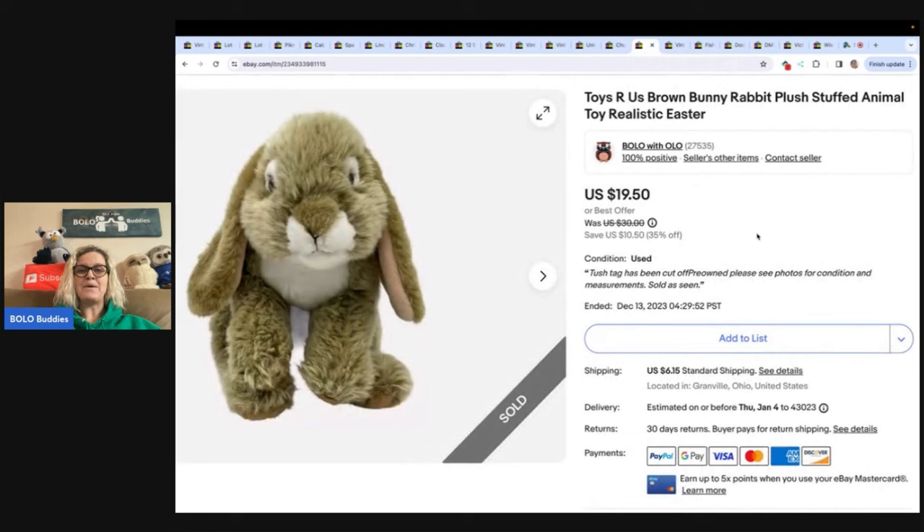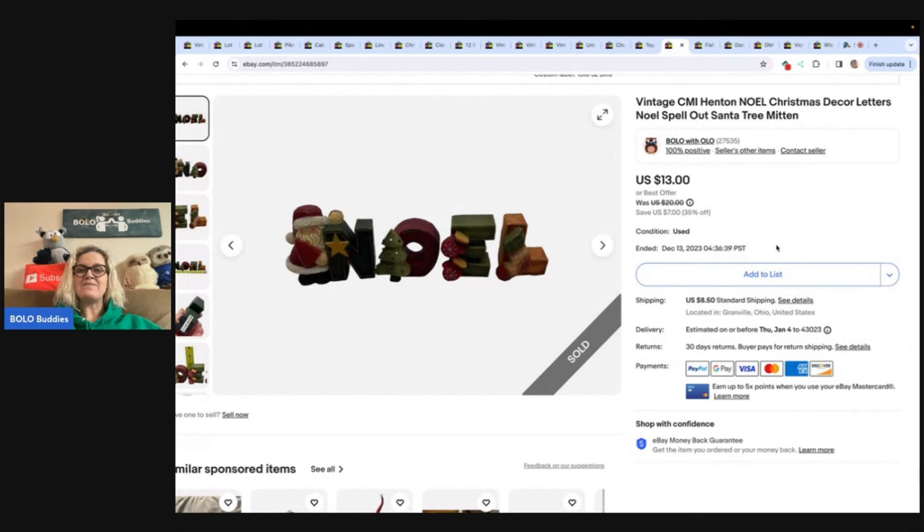This is a Toys R Us bunny rabbit plush stuffed animal — 'realistic' is a good word for the title, and Easter is also a good keyword. This one also came from the Goodwill bins and sold for $19.50 plus shipping. This is a vintage Noel Christmas decor letters spelling out Santa tree mitten — just some keywords. Got it at the Goodwill bin for about a buck and sold it for $10 with the buyer paying shipping.